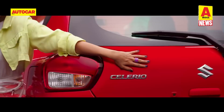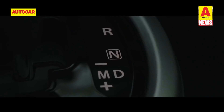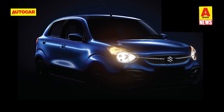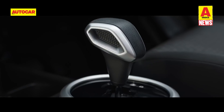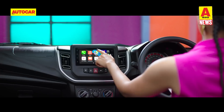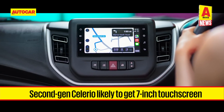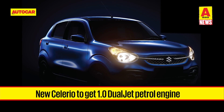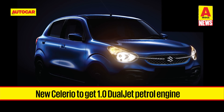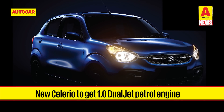The car will have a fresh new design, doing away with square lines in favour of a more rounded look. It will also feature larger glass areas and a tapering roofline. On the inside, it is likely to get a 7-inch SmartPlay Studio touchscreen infotainment system, a revised instrument cluster, and push-button start.